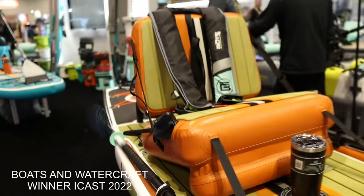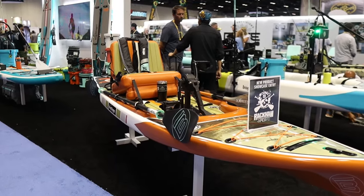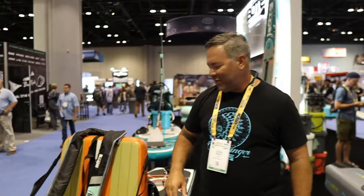We're at the Bote booth right now, and if you're into paddle boards and want to fish on one, they have a great new release for 2022. Priest Wallace is going to walk us through the new Rackham. Basically, they took their standard 12-foot rack and added a pedal drive, giving you the option to sit down and pedal, sit down and paddle with a kayak paddle, or stand up and use it as a paddle board — a very versatile platform.